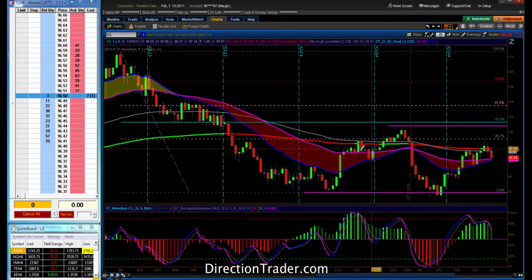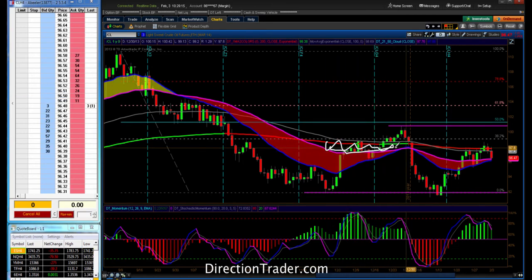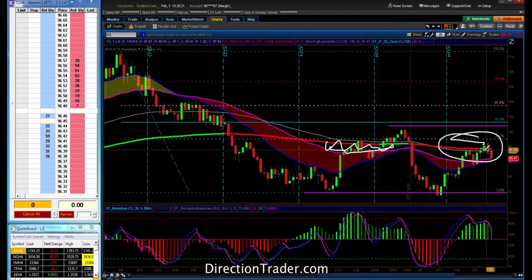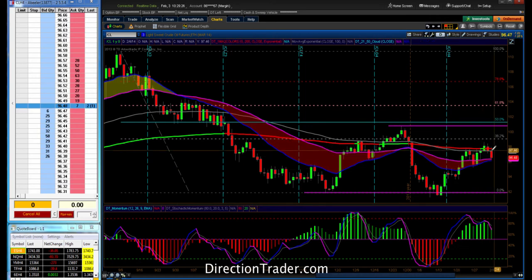Crude has a nice band of resistance that comes through here. I currently don't have it marked up on this chart, but that's a nice area of resistance that we're looking for right in here. As we were looking for this market to go ahead and start to get a little bit of a pop to the downside, it started off real slow this morning. It actually had a little thrust to the upside as you see here on the 15-minute.